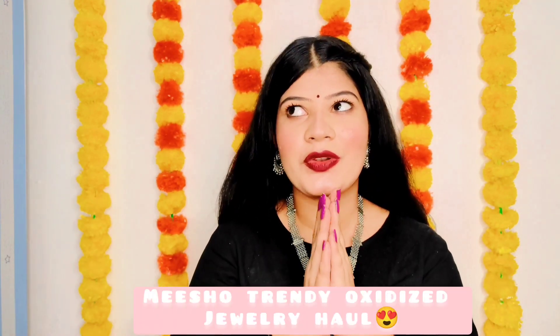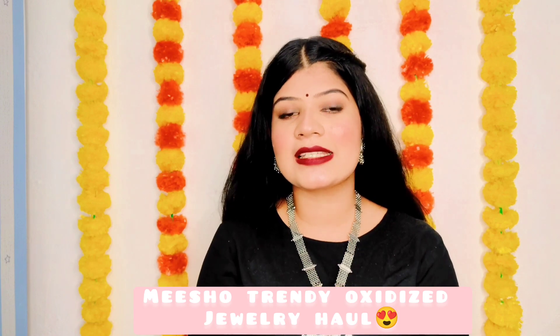Hey guys, hi, welcome and welcome back to my channel. Those who are new, hi, my name is Shambabi. Thank you so much for clicking on this video. If you are someone who is first visiting my channel, please consider subscribing if you like my vibe and if you like this video.